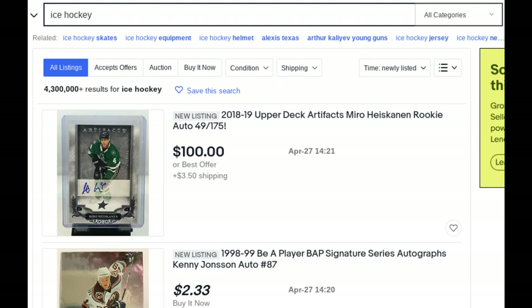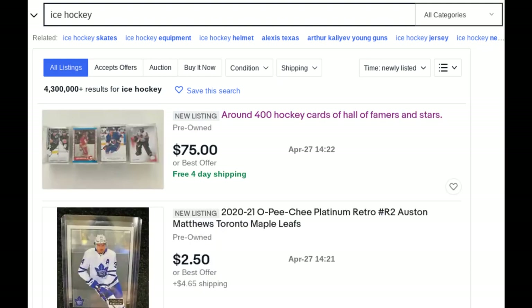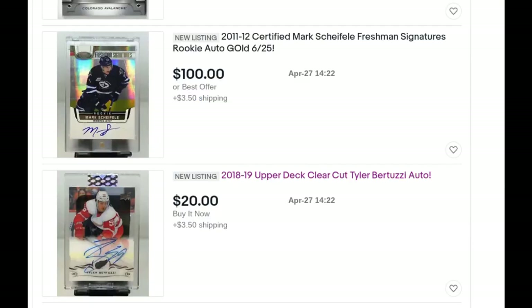Tip ten comes full circle: search 'ice hockey,' sort by newly listed, and just refresh the page. Especially in peak traffic hours, there are sometimes dozens of new items listed every minute. With that many new items coming in, you're bound to find some deals that are priced below comps.